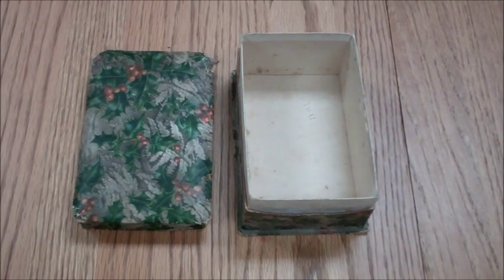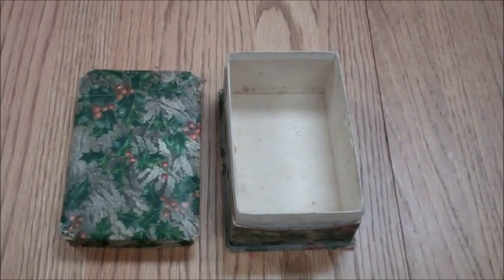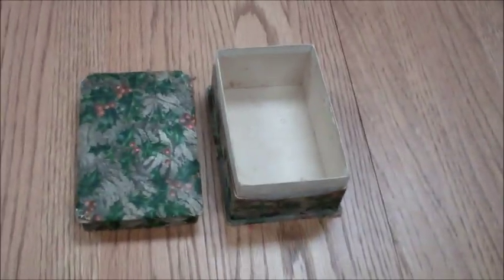Hey, how's everyone doing out there? I hope you're finding a lot of good stuff. I want to show you one of my favorite finds of all the picking I've done over the past few years. This is just a neat, neat find.